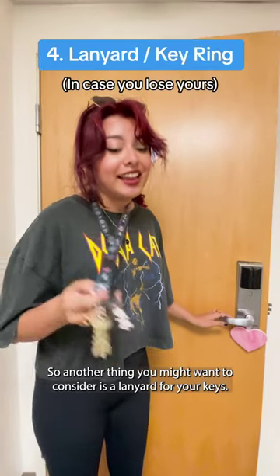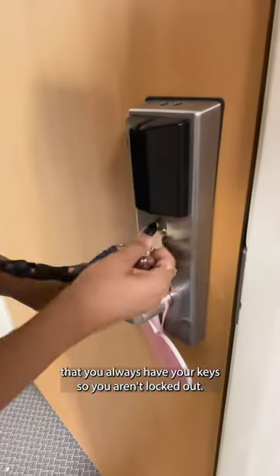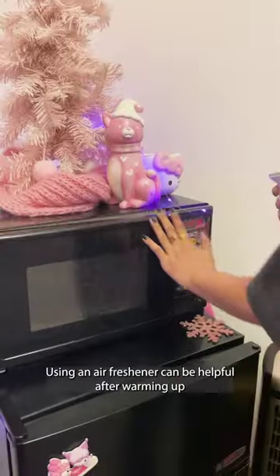Another thing you might want to consider is a lanyard for your keys. You definitely do not want this to be you, so having a lanyard or keyring can help make sure that you always have your keys so you aren't locked out.